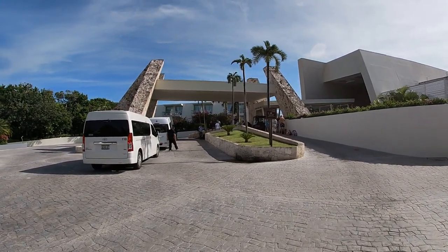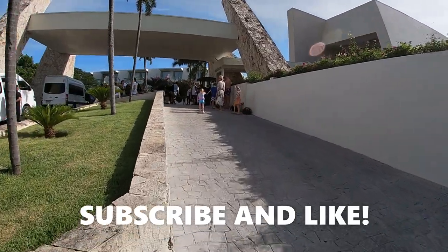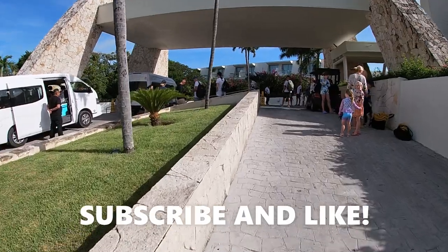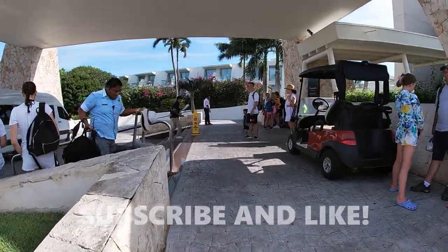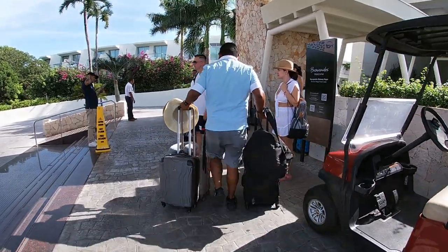There were so many times where I was sitting there wondering where I was. I've been making these walkthrough videos and they're one of my most successful and most watched videos because other people also don't want to spend their time navigating through the resort if they could do it beforehand.